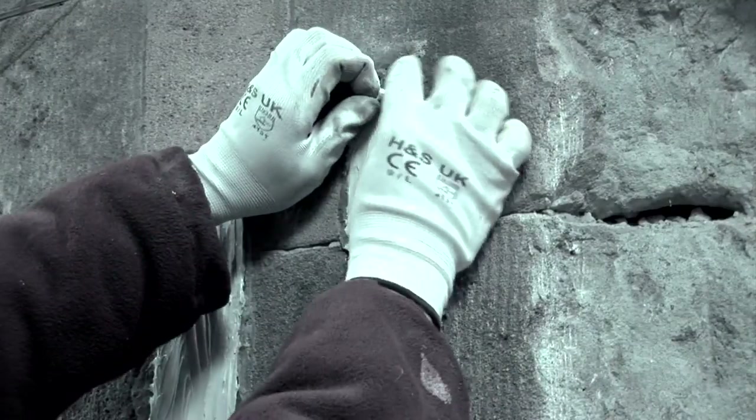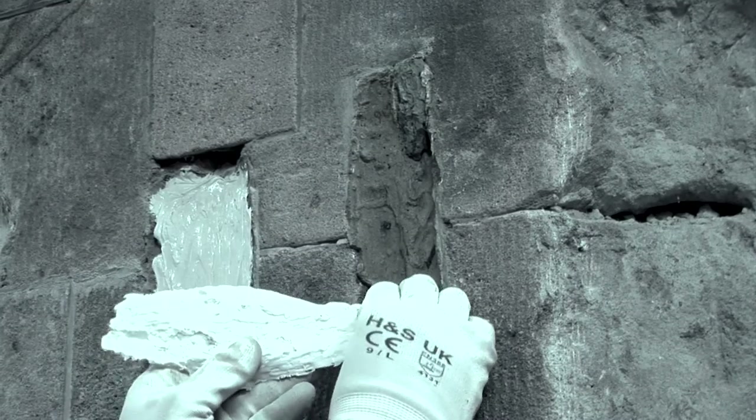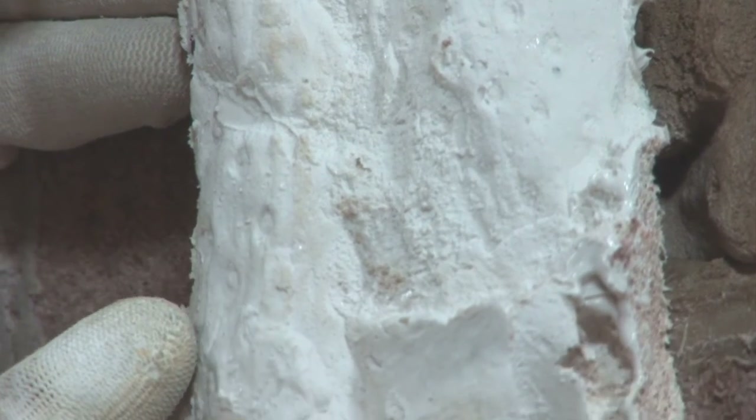A paleobotanist — that's a person who studies ancient plant fossils — will be able to look at this and say with some degree of certainty what sort of species this was, what sort of age it is, and where it's from. And I've got these other two specimens here that I've done the same with. We can actually see some quite good detail of where the leaves actually attach to the stem of the plant.